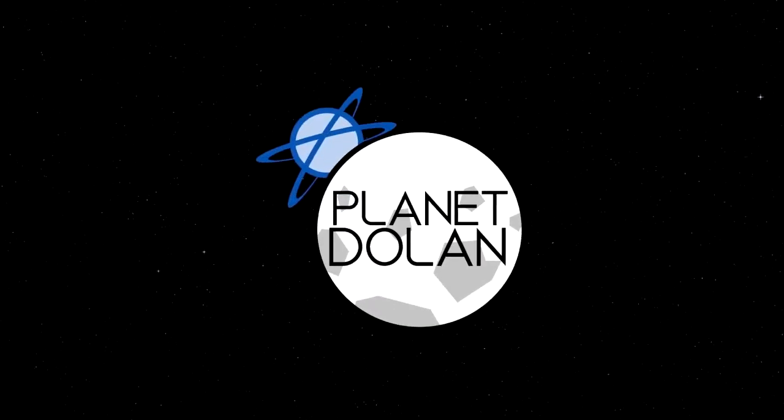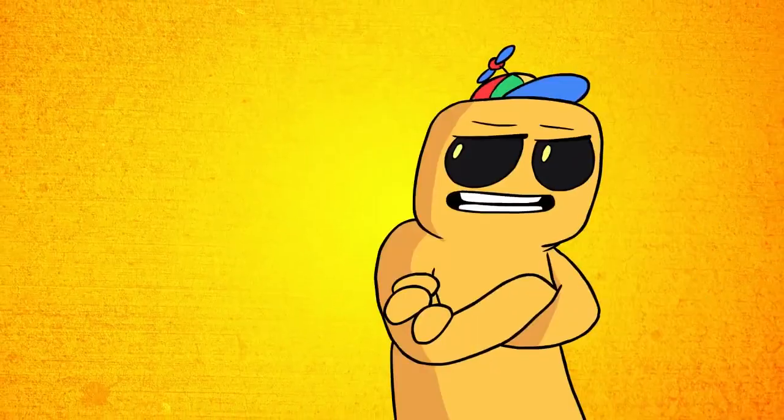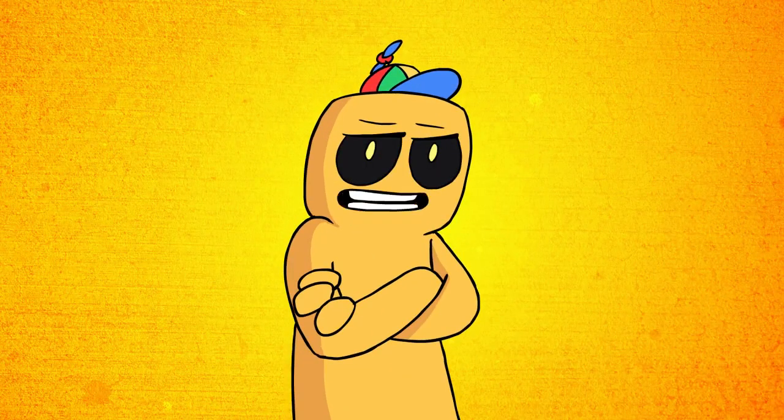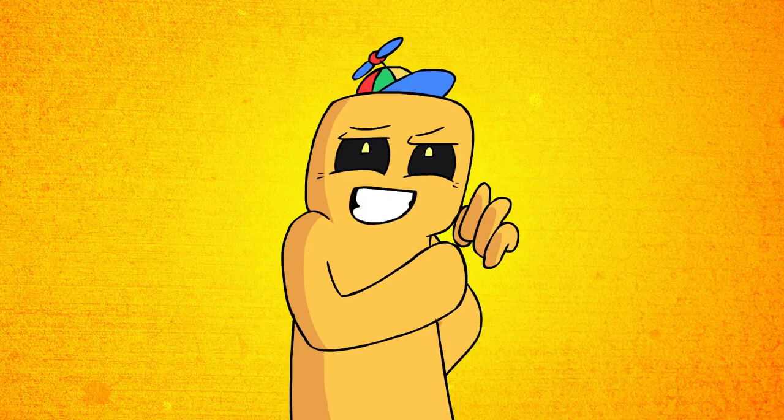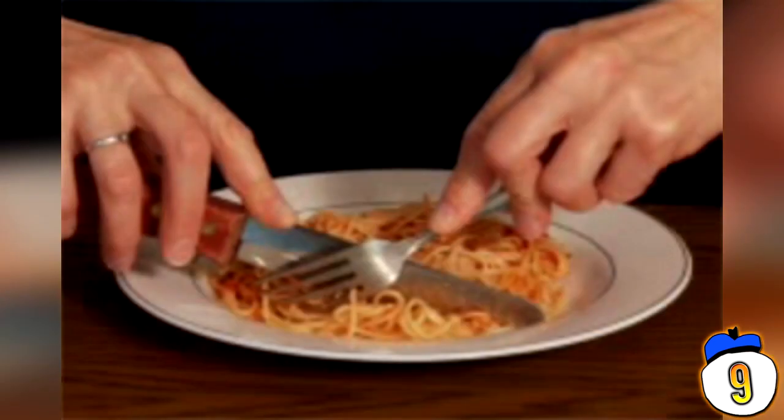From new ways to enjoy delicious desserts to the best ways to eat vegetables, we look at 9 Foods You've Been Eating Wrong.